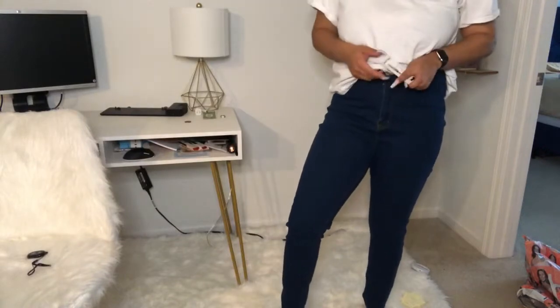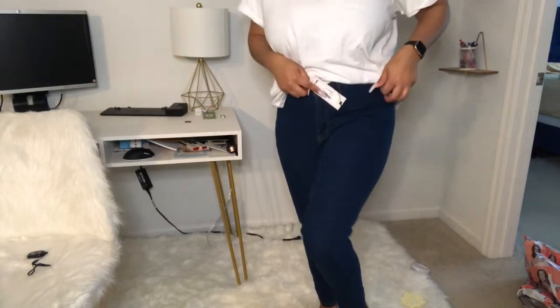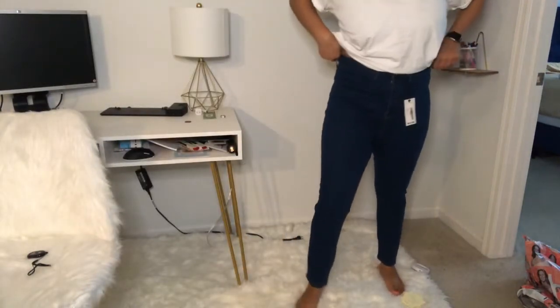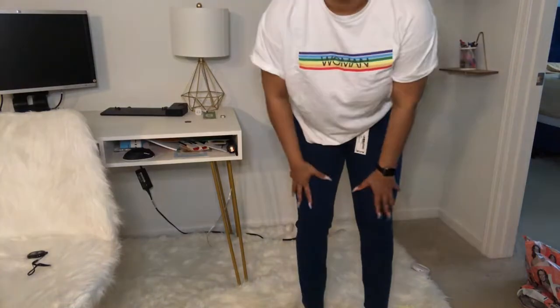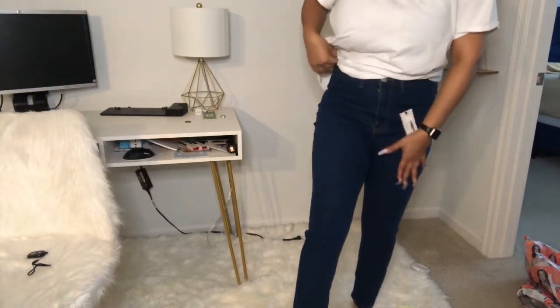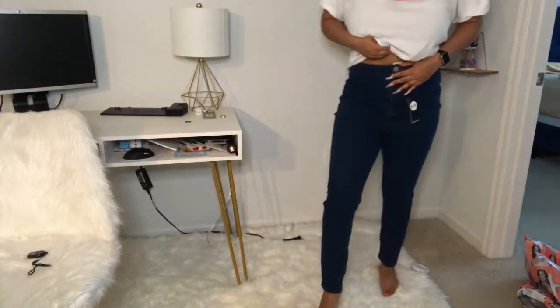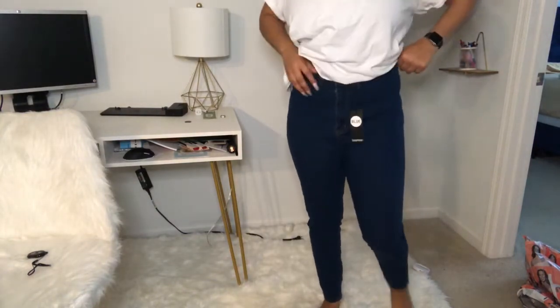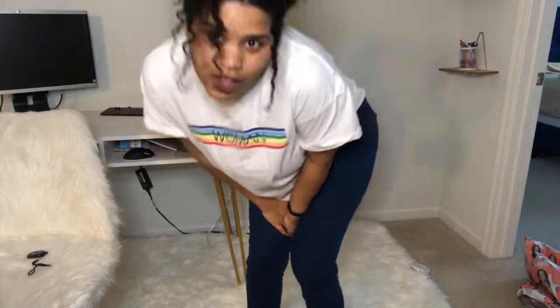Next are the high-rise disco jeans. I got these in a US 12. They were $8.42. I should have gotten a 10 — they are a little big. These don't have any distressing, so if you are struggling to find a pair of jeans without any holes in them, here's an option. I don't love them, I don't hate them. They're just jeans. I totally could have gotten a 10 — they don't run super tight or skinny, if you are wondering.